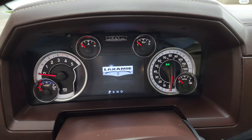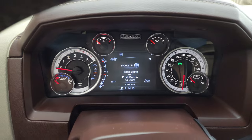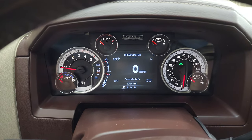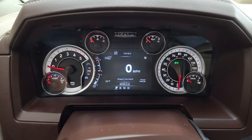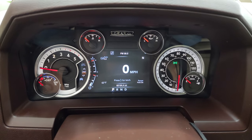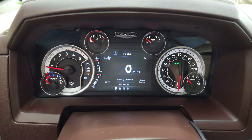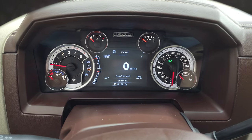You get the Laramie animation on that 7-inch LCD display. The instrument cluster is very nice and clean. You can see you get the digital speedometer, trailer brake gain, compass, outside temperature, and range to empty. You can change all those corners to read pretty much whatever you want.